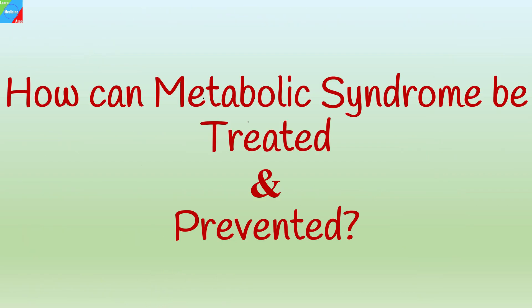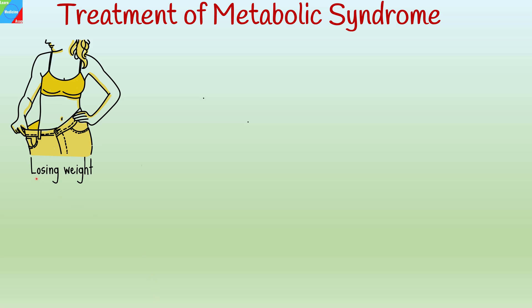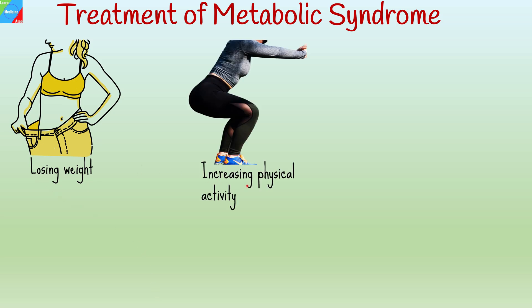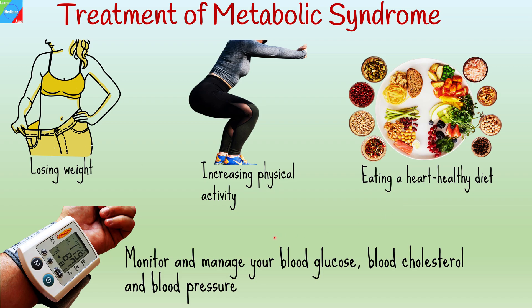Although metabolic syndrome is a serious condition, you can reduce your risks significantly by losing weight, increasing your physical activity, eating a heart-healthy diet that's rich in whole grains, fruits, vegetables, and fish, and working with your health care team to monitor and manage your blood glucose, blood cholesterol, and blood pressure.